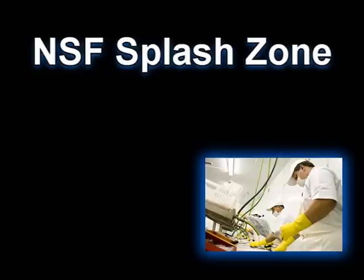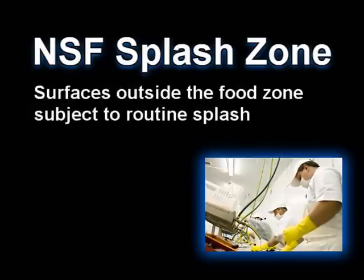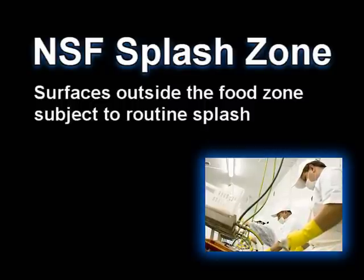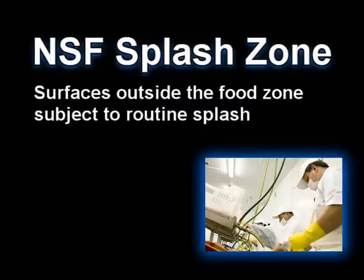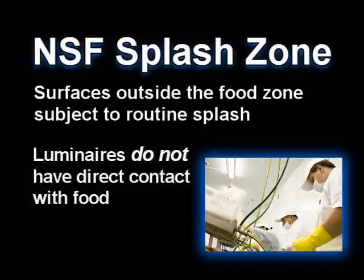NSF Splash Zone: Surfaces outside the food zone subject to routine splash, spillage, or other soiling with normal use. Luminaires in this zone do not have direct contact with food.